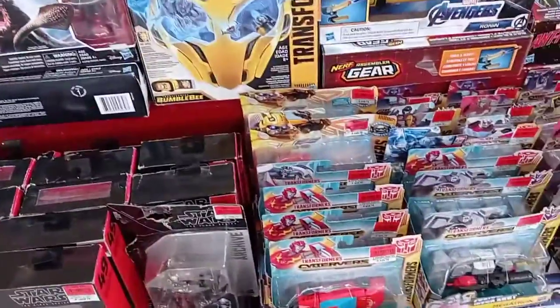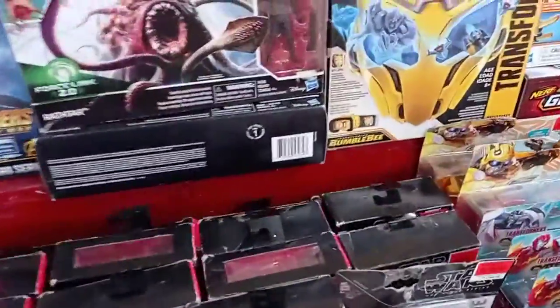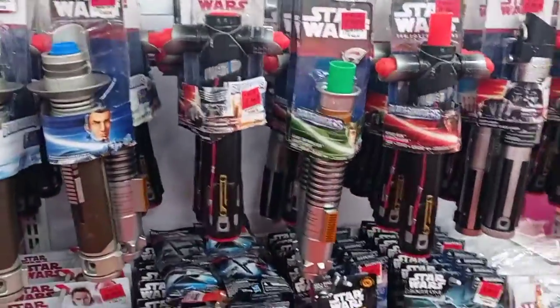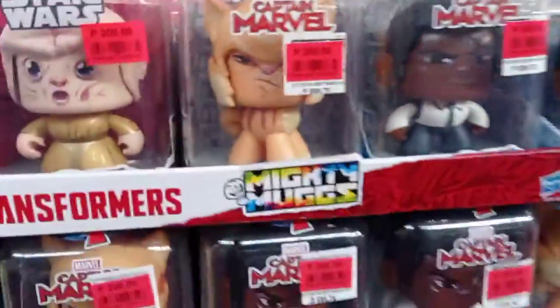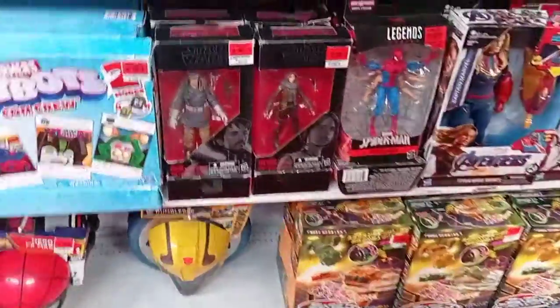I might get the IG-88 simply because I want to open it. I do have the Boba Fett - I just ordered the 40th anniversary Empire Strikes Back figures including Maz Kanata and Jyn Erso. Moving further, there's a decent selection with some lightsabers and more Marvel Legends and Black Series - again Jyn Erso's and Andor. We have some Mighty Mugs too. I think I have about 12 of them, but nothing here that I'll be getting.